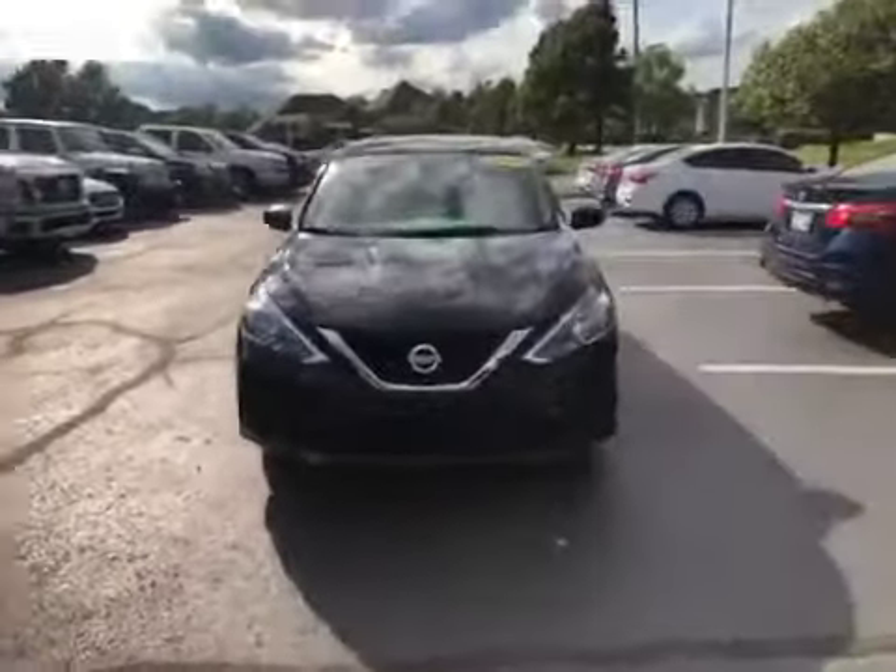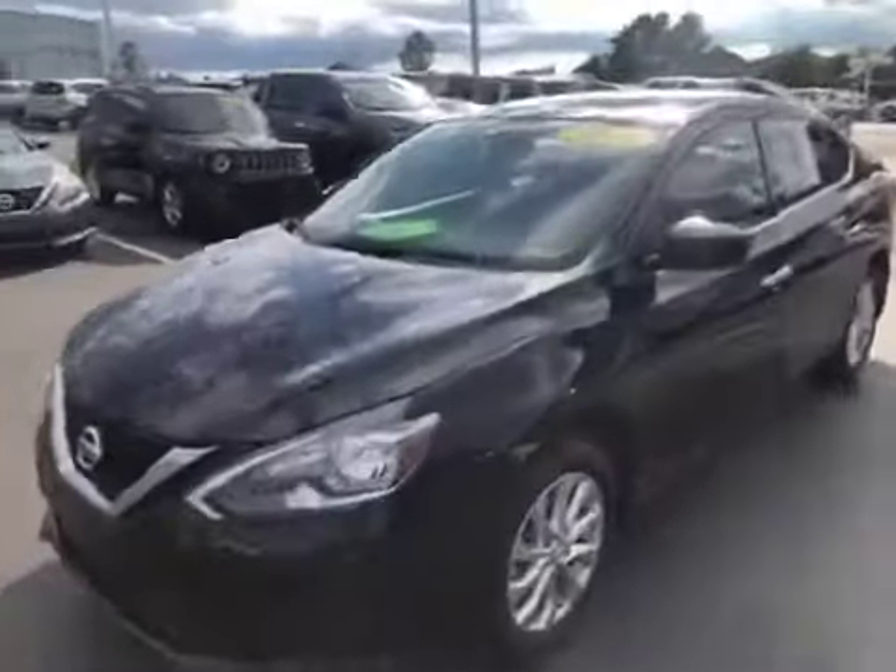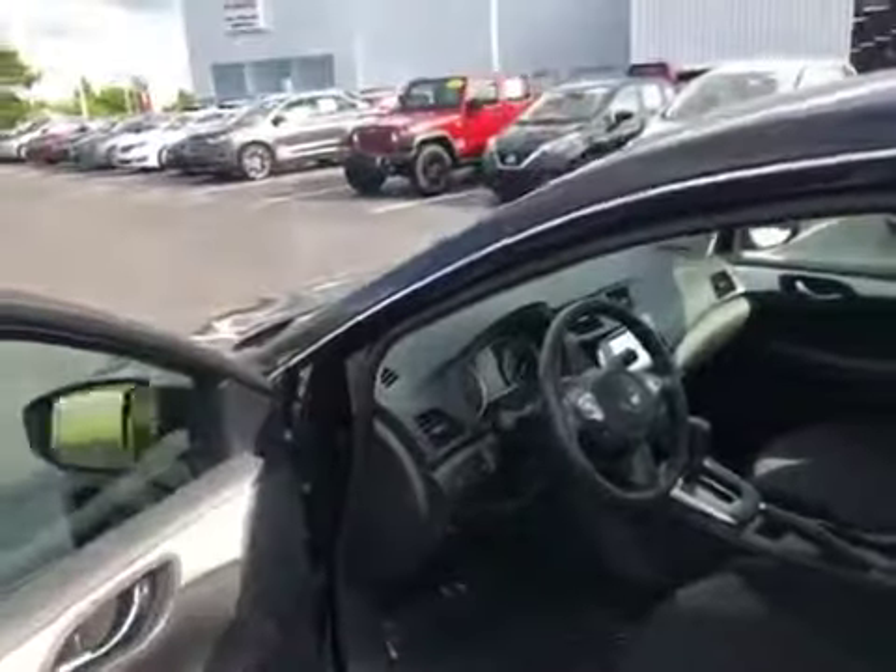It has forward emergency braking, which will save you from rear-ending somebody. In a scenario where you weren't paying attention and the car was going to hit them going 40 miles an hour, it actually slows you down to a lesser speed to mitigate the crash.